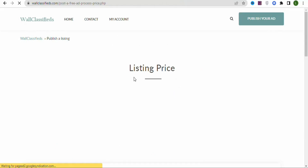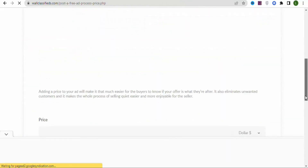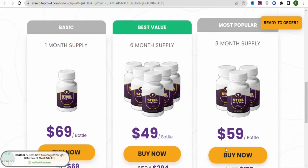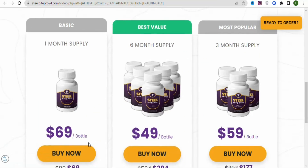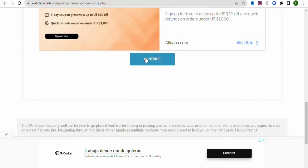Once you click Continue, you'll see the listing price section. Enter the price of the product. As you can see on the landing page, there are different prices based on the number of bottles. I'm going to select $69 for one bottle and enter that here. You can also change the currency. Once that's done, scroll down and click Continue.